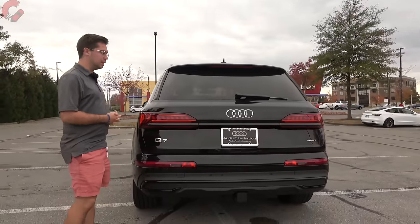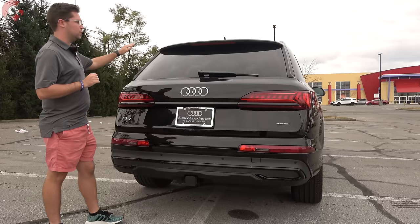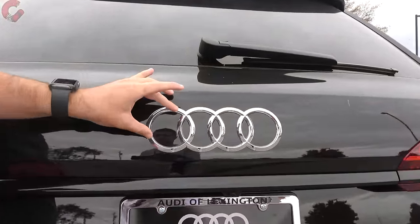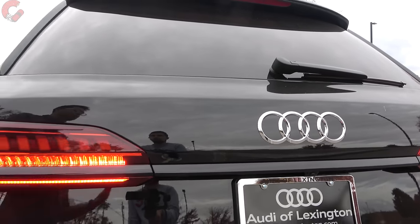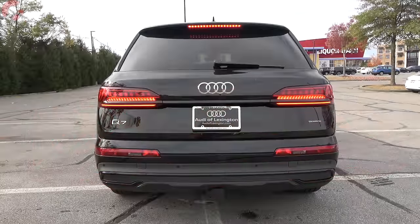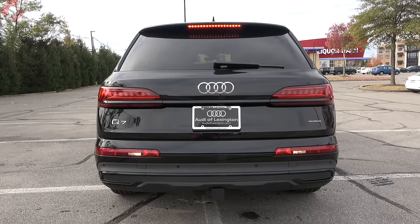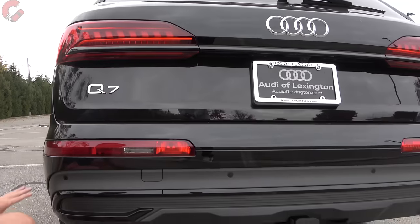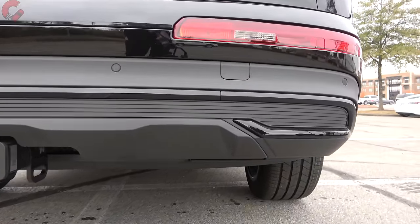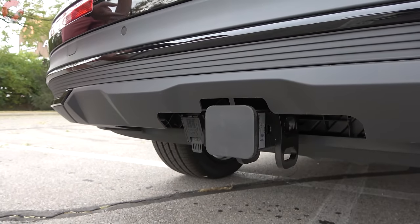Moving around to the rear, everything is nicely blacked out with a very sleek design. Features include a spoiler up top, an exposed wiper, the Audi emblem, and the option to black out the four rings — another vehicle on the lot had the fully blacked-out badging, which looks nicer than silver. Premium LED taillights are standard on every Q7 model, along with LED accenting, dynamic LED turn signals, and a blacked-out piece connecting the taillights. Down below there's an aggressive diffuser with a fake exhaust outline. The tow rating is 4,400 pounds for the four-cylinder or 7,700 pounds with the V6.